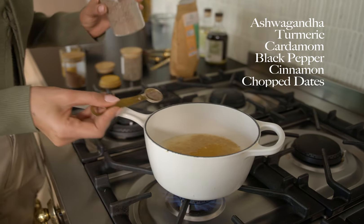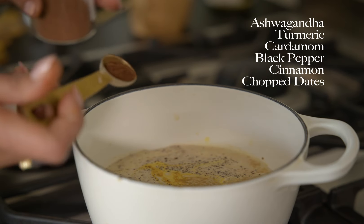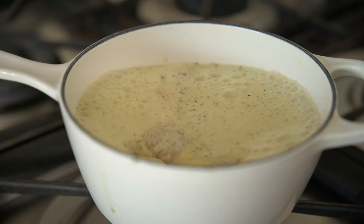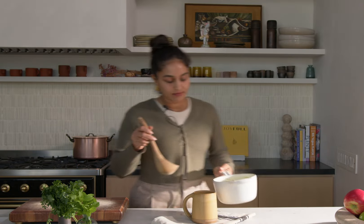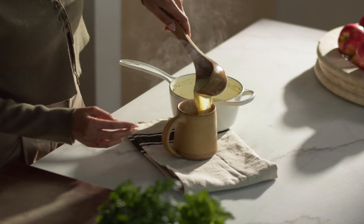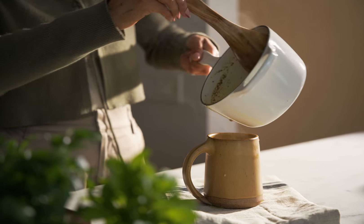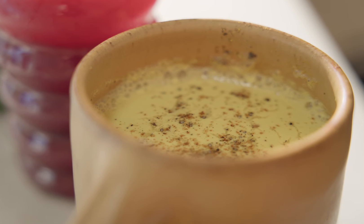some turmeric because turmeric is anti-everything. And then I've got cardamom and then a little bit of black pepper. I'm also adding in a little bit of cinnamon. For a little bit of sweetness, chopped dates. You bring it to boil about two or three times to let all the flavours infuse. This is such a great drink to make just before you're going to bed or even in the morning — having a snugly warm drink really helps to soothe your nervous system.